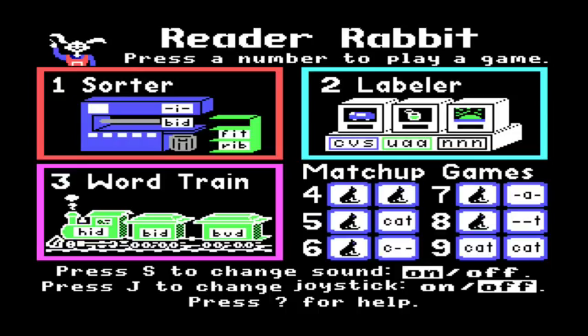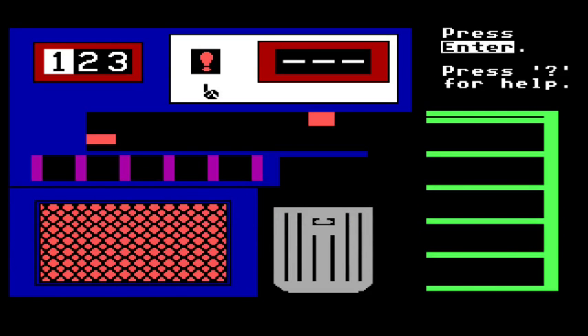Reader Rabbit — press a number to play a game. Sorter, Labeler, Word Train, Matchup Games. Well, let's try Sorter.